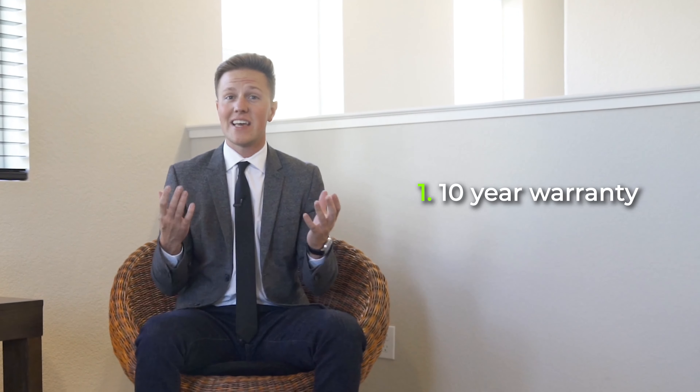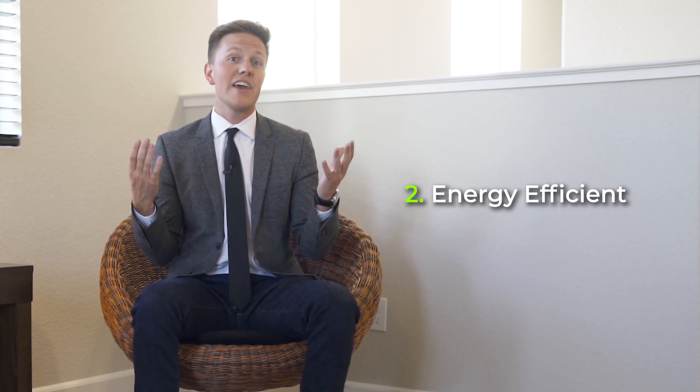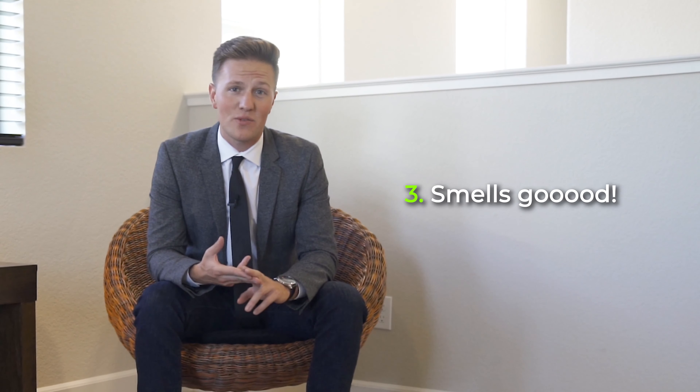What are some of the benefits of getting a new home? Well, the first one is there's a 10-year limited warranty on these, which gives you a little bit of peace of mind. The second one is they're extremely energy efficient. And the third thing is who doesn't love walking into a fresh smelling home all the time?